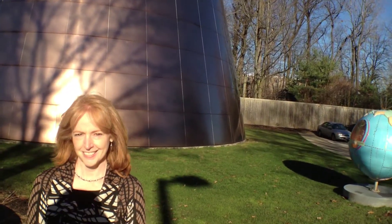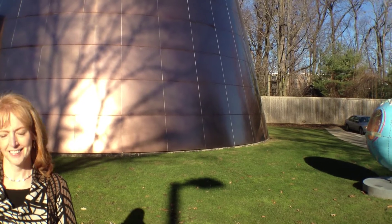Hey, it's Thomas Mulready from CoolCleveland.com and we're here today at Cleveland Natural History Museum with Dr. Evelyn Gates. Thank you so much for talking with us.